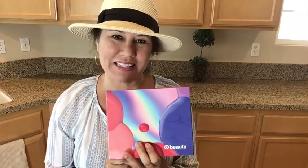Hi, welcome to my YouTube channel. My name is Vicki and I'm so happy you're joining me today. Today I am unboxing the Target Beauty Box. The Target Beauty Box comes out once a month and unlike other subscription boxes, you do have to go online and order it.